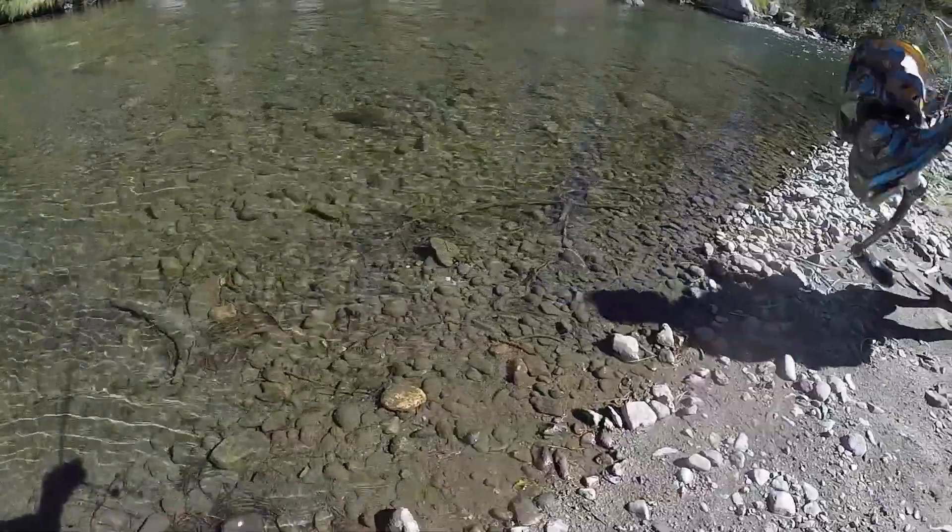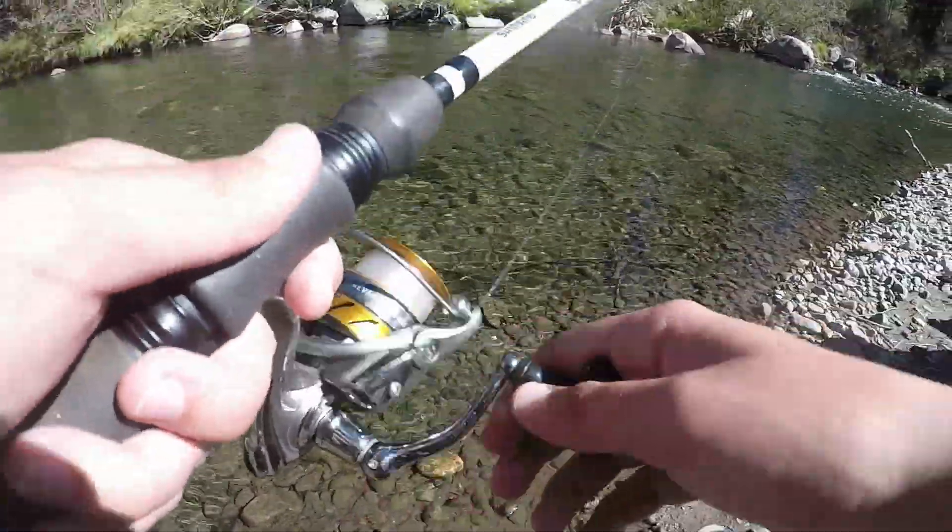Alright guys, next spot — first cast. Ben loves the trees. Just some more deeper water with some current.